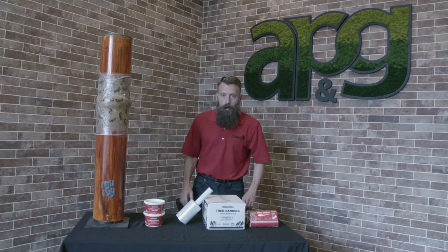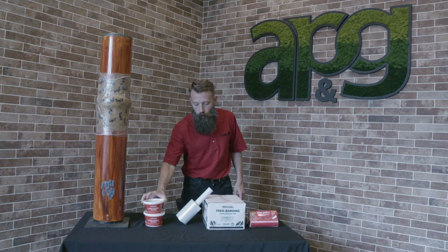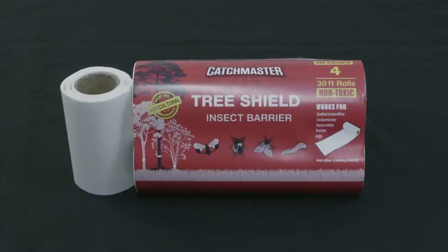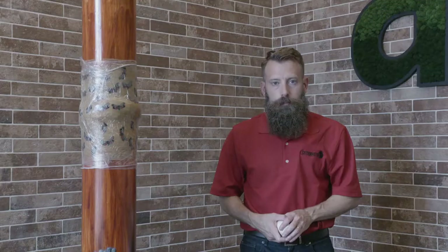Our full line of tree protection products includes our Tree Shield insect barrier, our insect barrier adhesive — which comes in different configurations from a single tub all the way up to our tree banding kit, which is ideal for heavy duty jobs. Our Tree Shield product is simple and effective. This product is a 30-foot long roll with pro-strength adhesive on one side to stop these pests in their tracks.